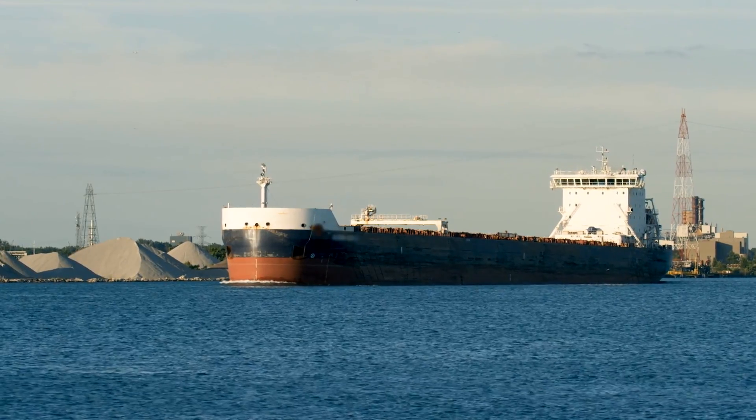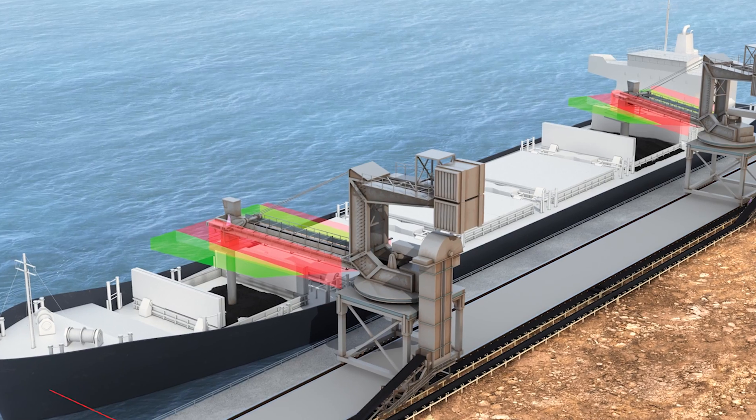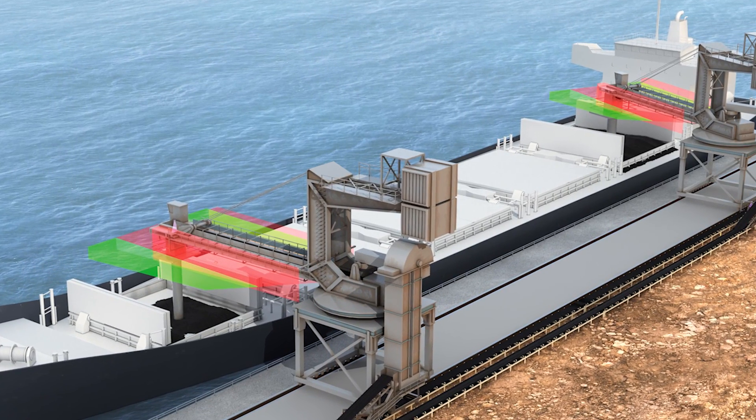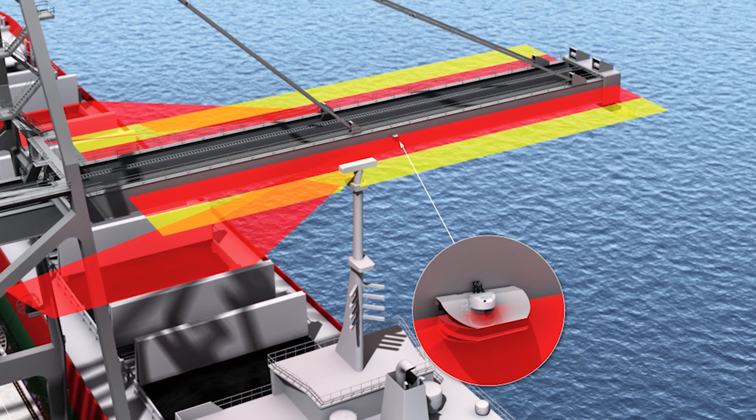It is important to correctly identify the ship's docked position to load it efficiently. LiDAR sensors monitor the loading process and prevent collisions between the crane and the ship.